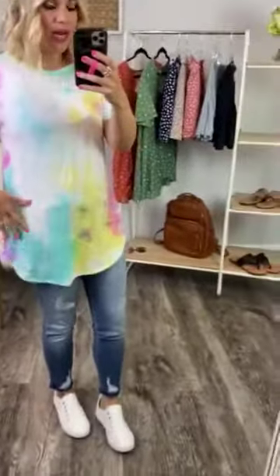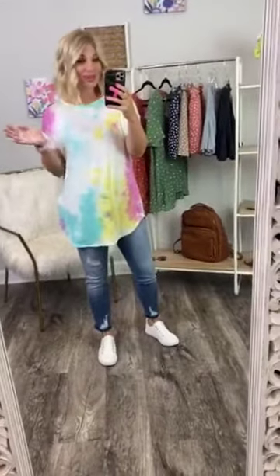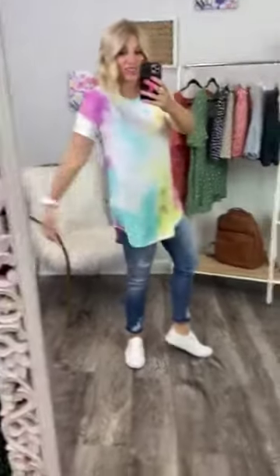But y'all, this is seriously super cute. I love that it has a lot of white in it — it has some bluish mint, yellow, pink — and it's just super, super comfy and it comes in all sizes. So y'all go ahead and don't miss this one.